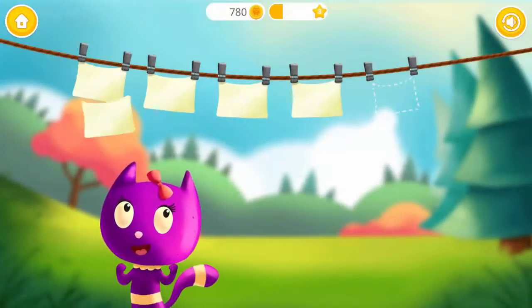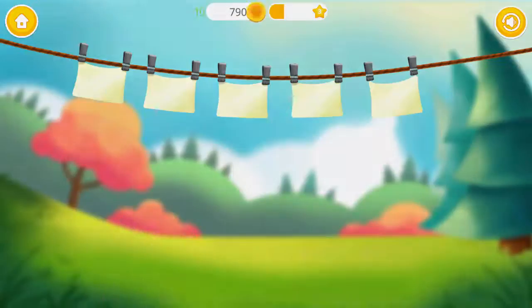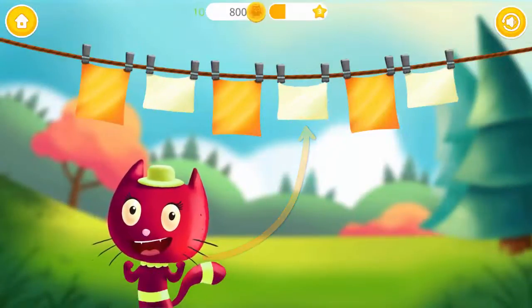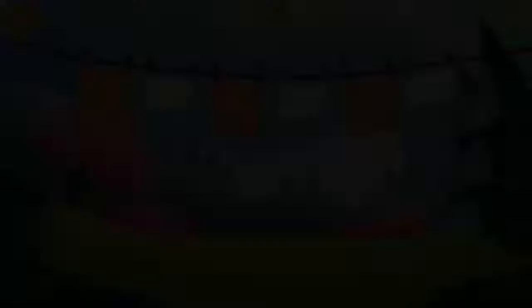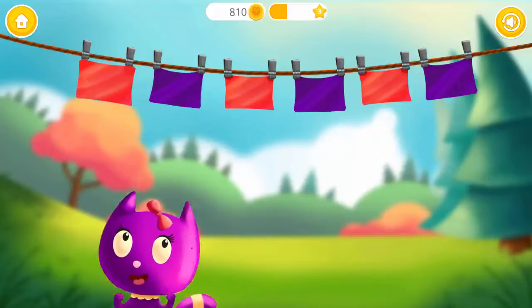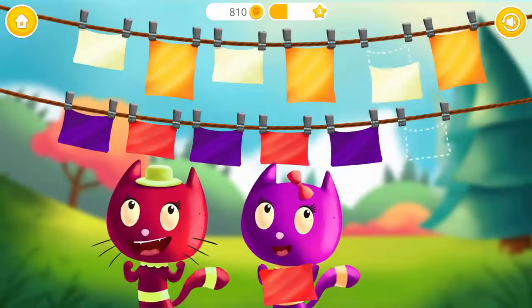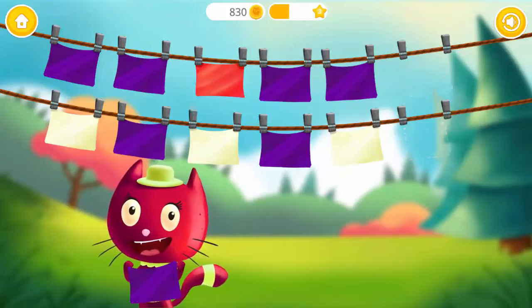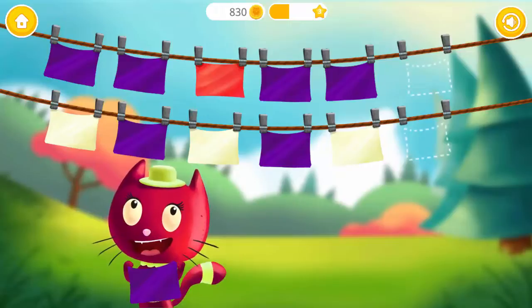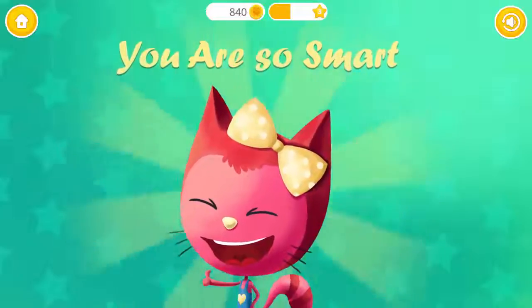Fill in the missing spot! Where should I hang it? Yay! Good job! Do you see the pattern? What comes next? You are so smart!